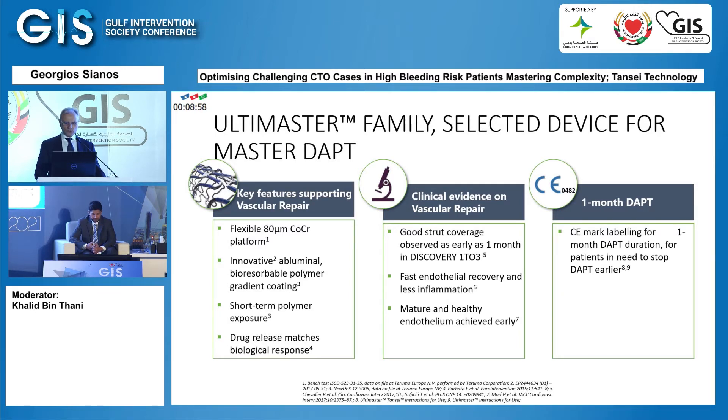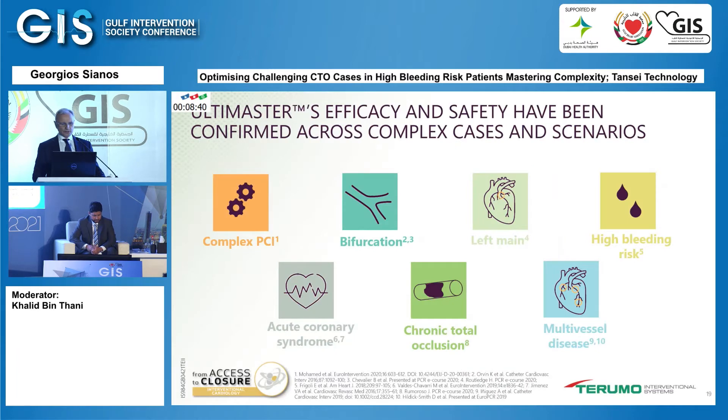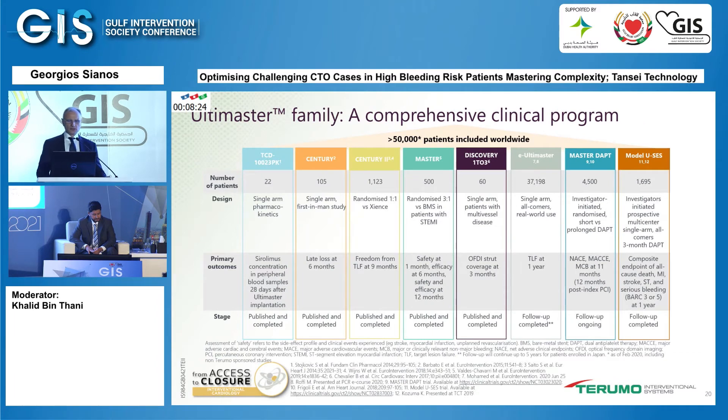These are data from the Discovery 1 to 3 trial, demonstrating fast endothelial recovery, less inflammation, and a maturing healthy endothelium over the stent. There are also data supporting reduced dual antiplatelet medication duration up to one month for high bleeding risk patients. The Ultimaster stent has been tested across a very large range of complex PCI scenarios — bifurcations, left main, high bleeding risk, acute coronary syndromes, chronic total occlusions, and multivessel disease — with more than 50,000 patients included in trials.